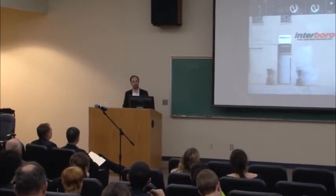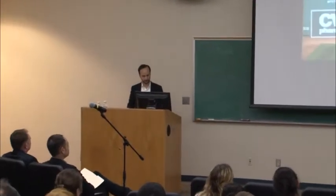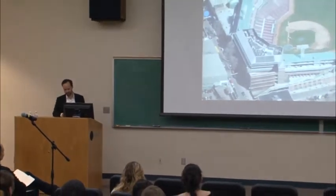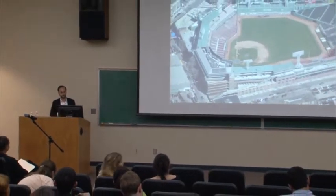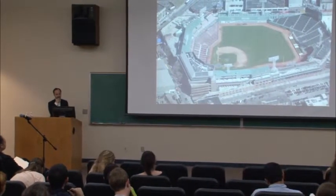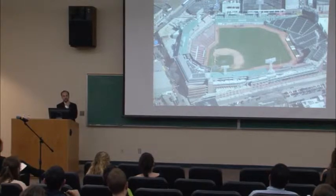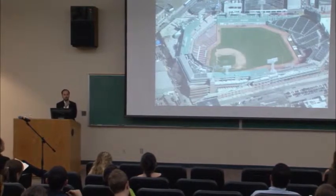I thought I would actually start by talking about baseball, because it occurred to Ian and I on the way over here that tonight is the World Series and probably a lot of people are home watching it. If you're a baseball fan, you're probably not here. But I thought I could illustrate the title of this lecture through baseball. Maybe. We'll give it a shot.